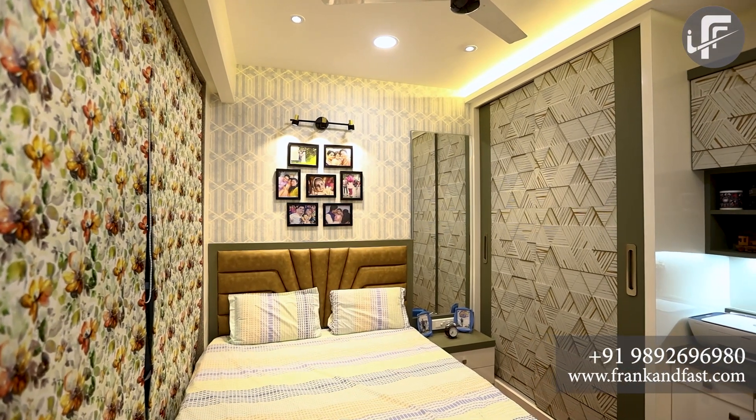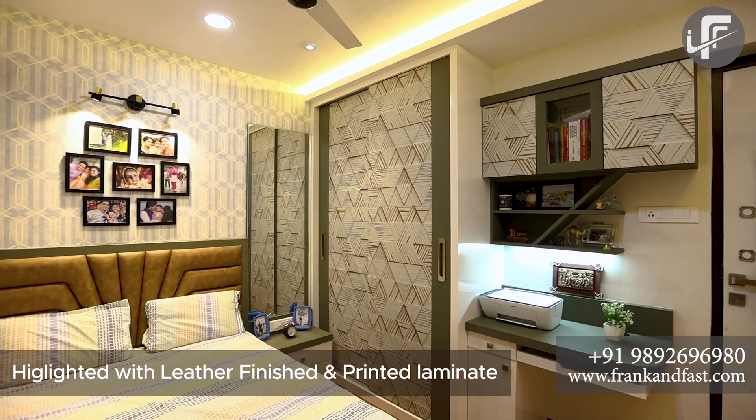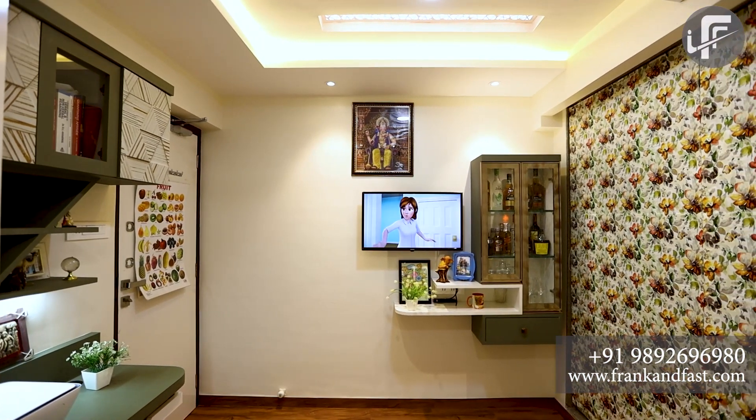Lastly, coming to the parents' and children's bedroom — it is designed for both. We used leather finish and printed laminate for highlighting the furniture, including bed, side table, full height wardrobe, study table with storage, and TV unit.